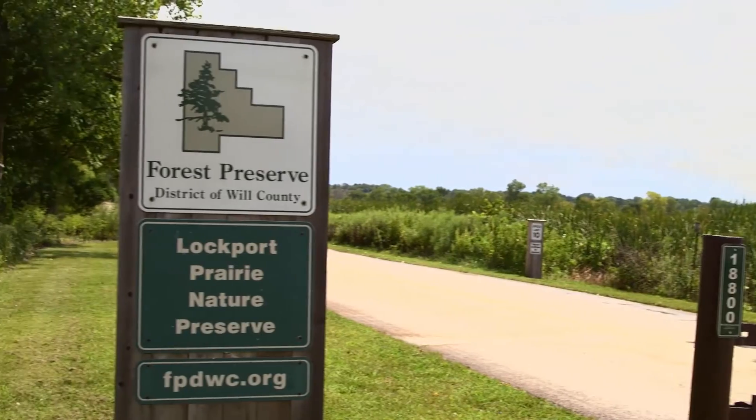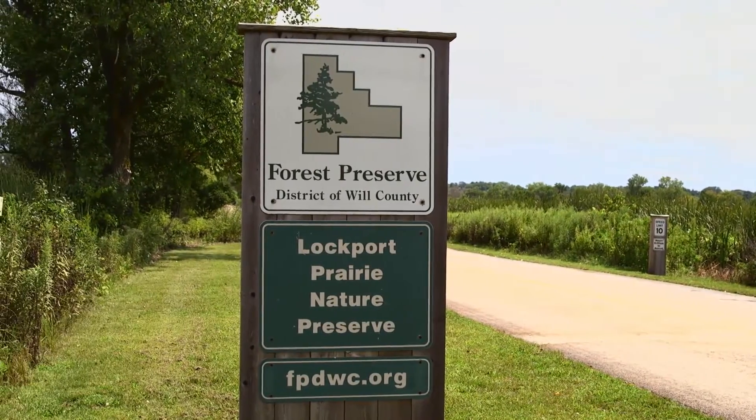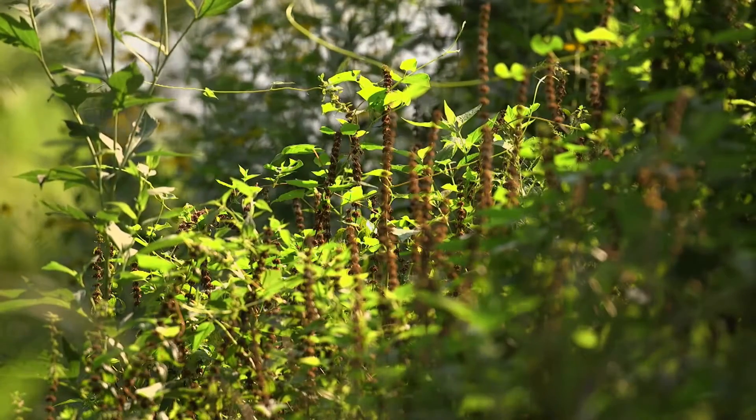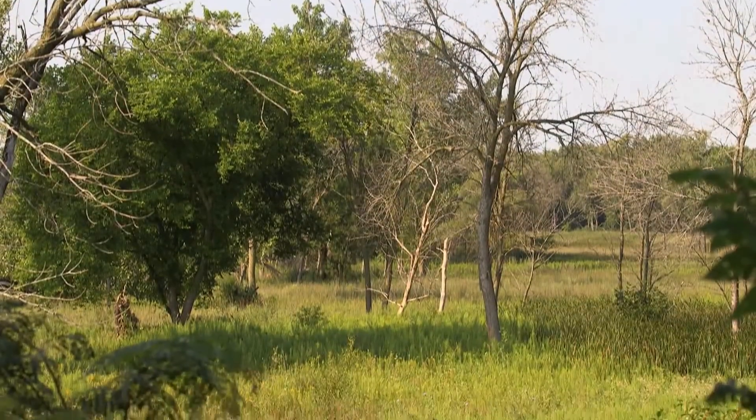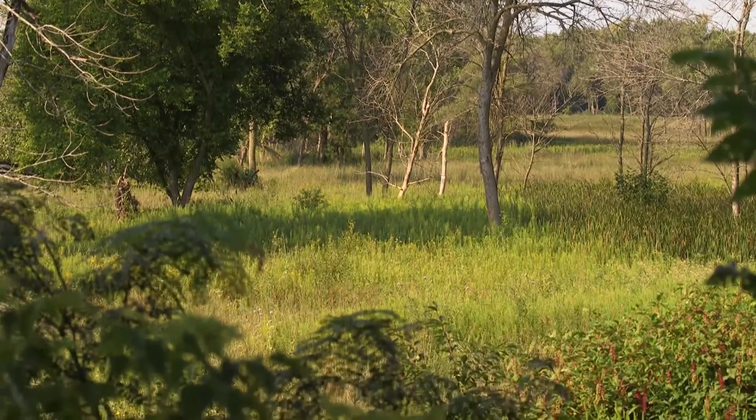We are at the Lockport Prairie Nature Preserve, which is approximately a 200-acre preserve that is a dedicated Illinois Nature Preserve Commission site. The site is valuable because it supports many different plant and animal species and is unique to this area due to the shallow dolomitic soil layer.